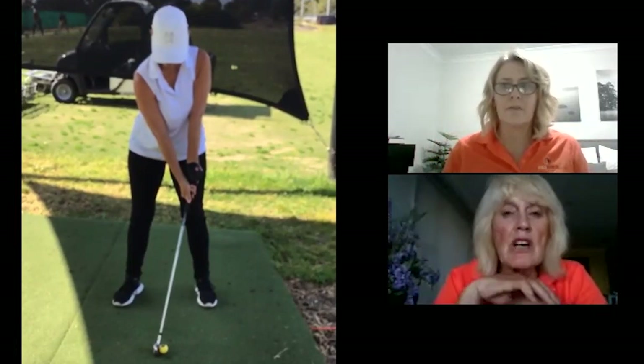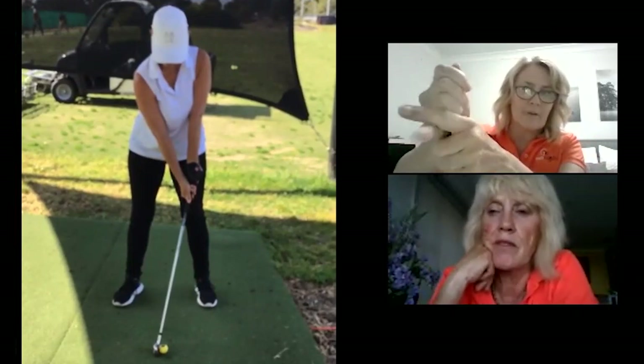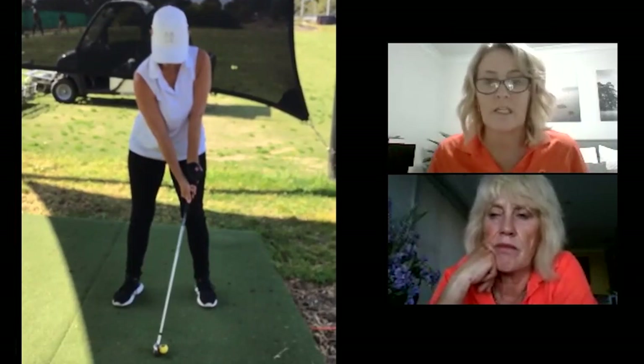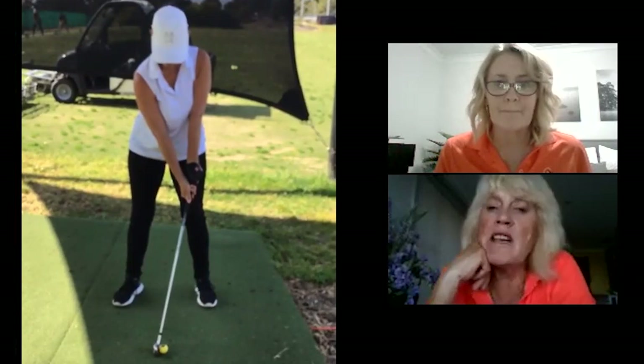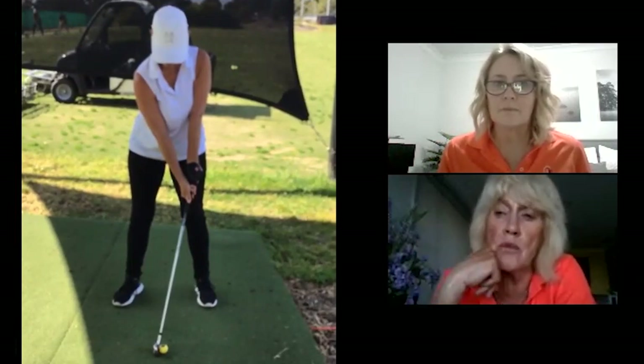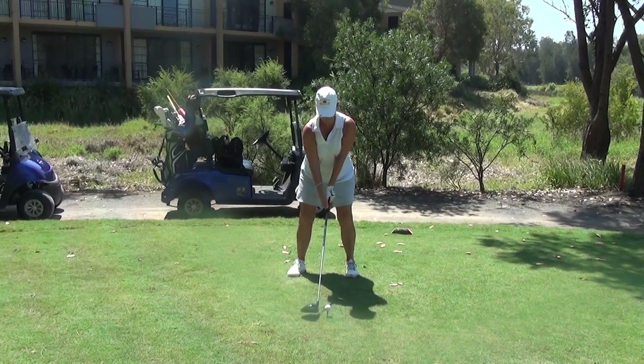The two-handed baseball grip means all fingers are on the grip instead of overlapping or interlocking — that's ten-finger baseball, which is fine for a lot of ladies. You can always change back to the other if you want to, but I've had a couple of people who've got down to a two or three handicap using the two-handed grip. If it works for you and you're doing what's biomechanically sound, stick with it. So that was the first lesson — just her setup.